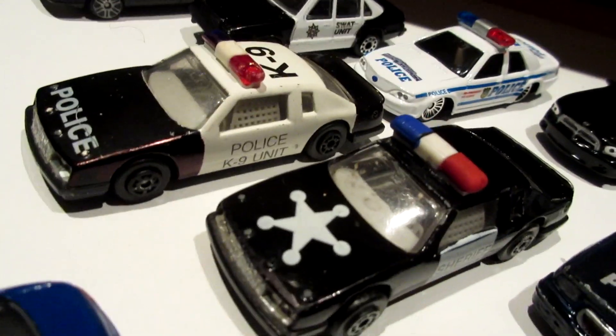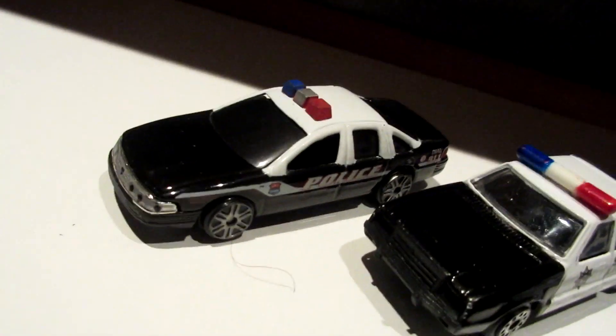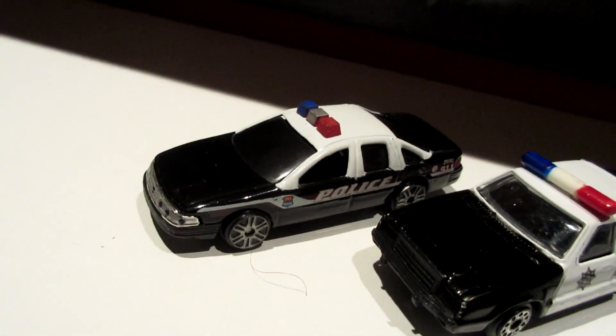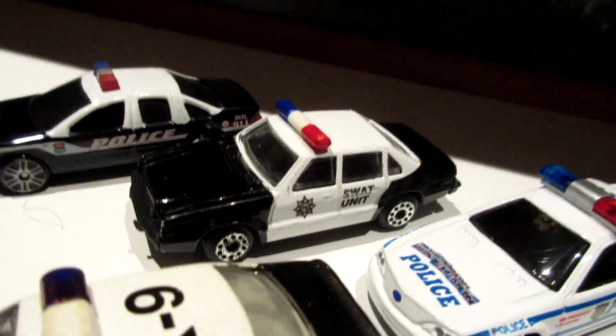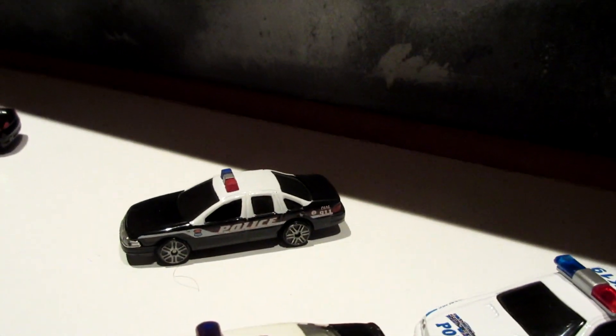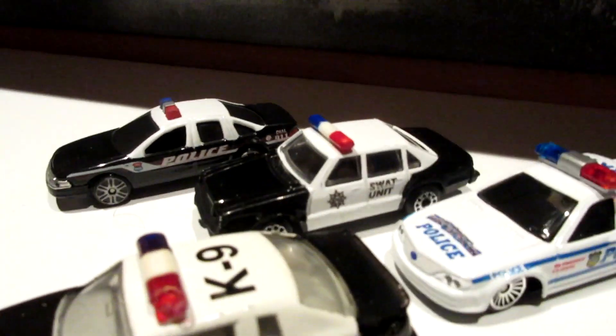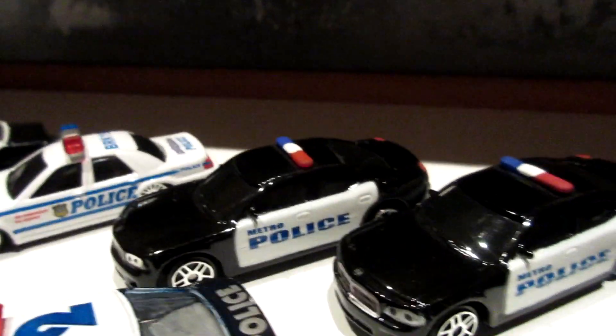Buick LeSabre - two versions: Sheriff and police canine unit. 90s Crown Vics - this one does not have a name on the base, probably a Yatming name of some kind. Same thing with this one. I think this is a Dodge Omni. Generic police car from Yatming, probably based on the Crown Vic. And Yatming Dodge Chargers.